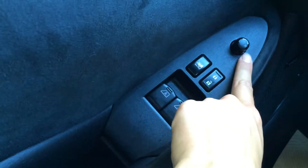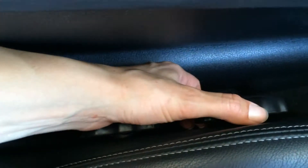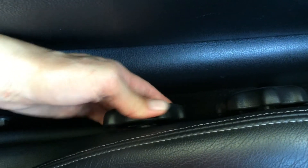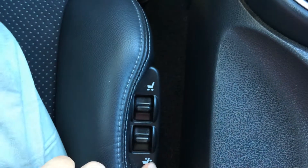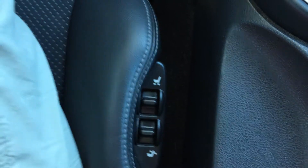Power windows, locks and side mirrors. This scroll is for your thigh support to move it up or down, and this is where your back area moves up or down as well. Both driver and passenger have the power recline and moving the seat forward and backwards.